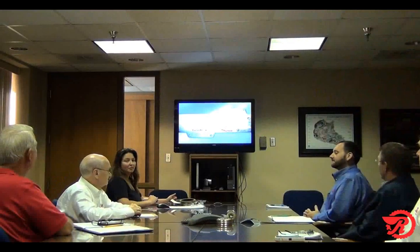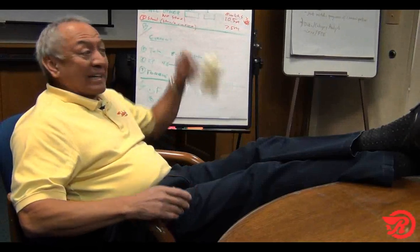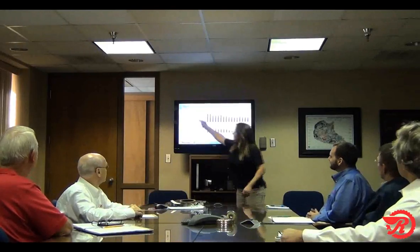We take this very seriously because it's our goal at Raybestos to exceed customer expectations. Let me walk you through our design, all of our testing, and the results. I've been waiting a long time to hear all this, so I can't wait until it gets started. I even brought my popcorn.